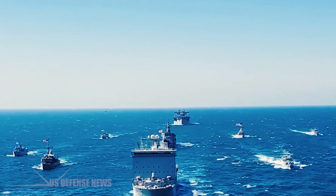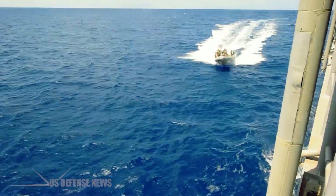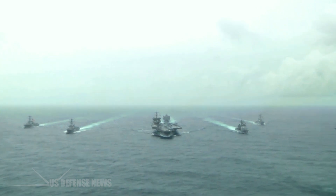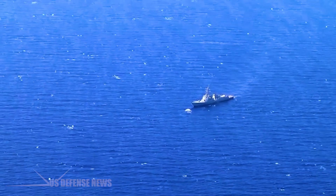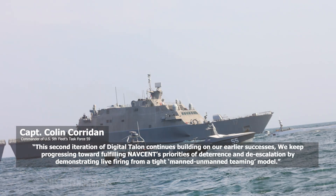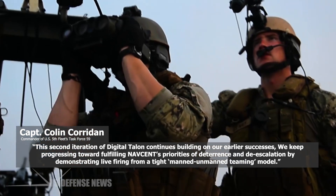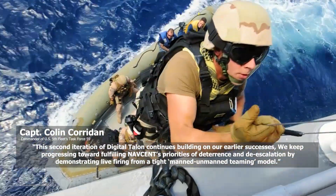NAVCENT's Task Force 59, the Navy's first unmanned and artificial intelligence task force, partnered with Indianapolis to demonstrate the ability of unmanned platforms to pair with traditionally crewed ships. The manned and unmanned teams identified, targeted, engaged, and then destroyed simulated hostile forces at sea, represented through the use of a target boat. This second iteration of Digital Talon continues building on our earlier success, said Captain Colin Coridan, TF-59 Commodore. We keep progressing towards fulfilling NAVCENT's priorities of deterrence and de-escalation by demonstrating live firing from a tight, manned-unmanned teaming model.